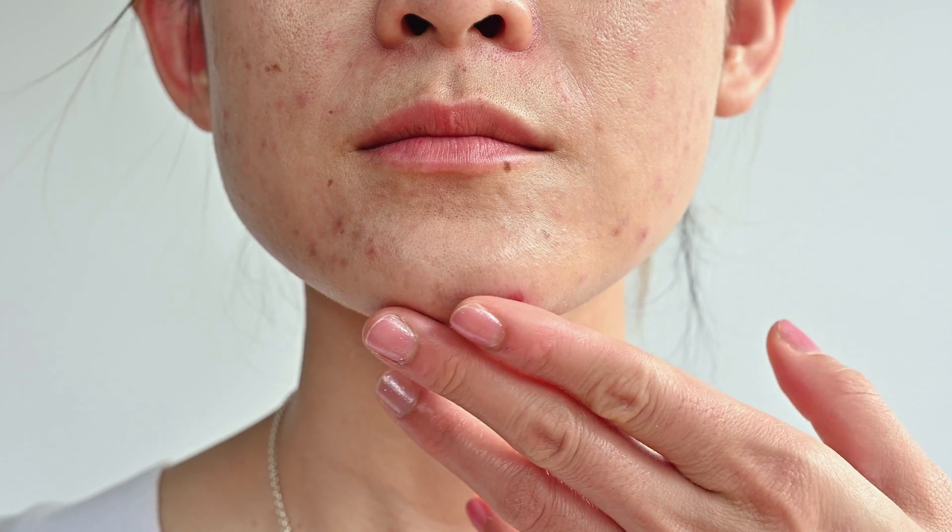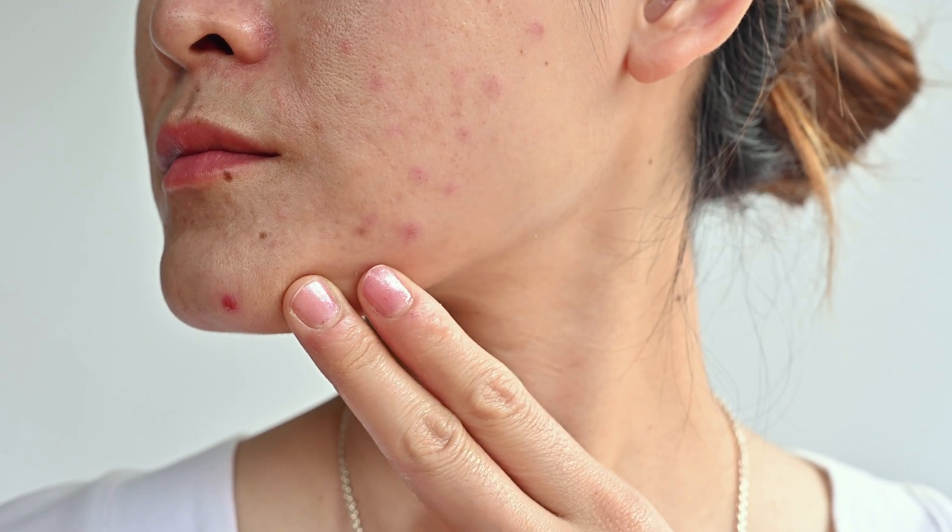I often tell patients we all pick or pop at something on our skin. Some patients bite their nails, some pop their pimples — we all do it, and it's very tempting when an acne pimple shows up to pop it. However, I strongly encourage my patients to forego that, because it can introduce more inflammation into that acne lesion, which can then cause dark spots that are left behind and even permanent scarring.